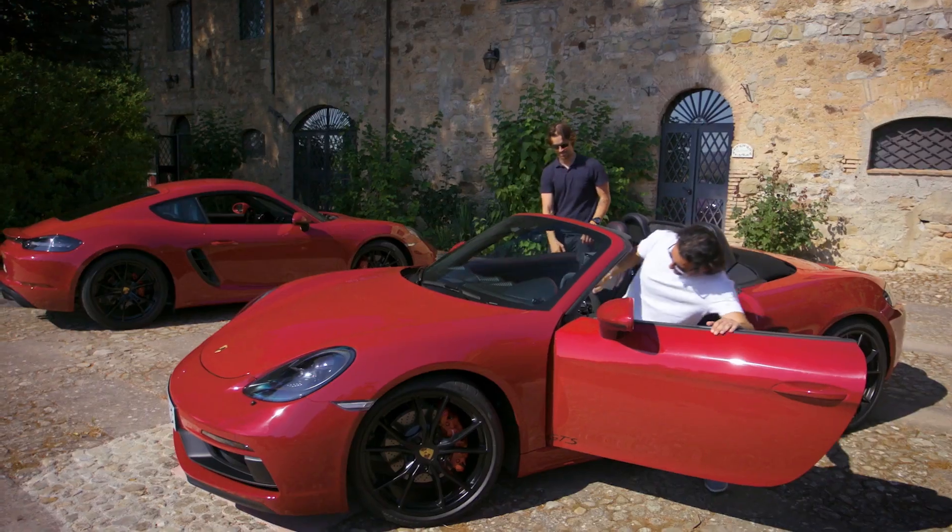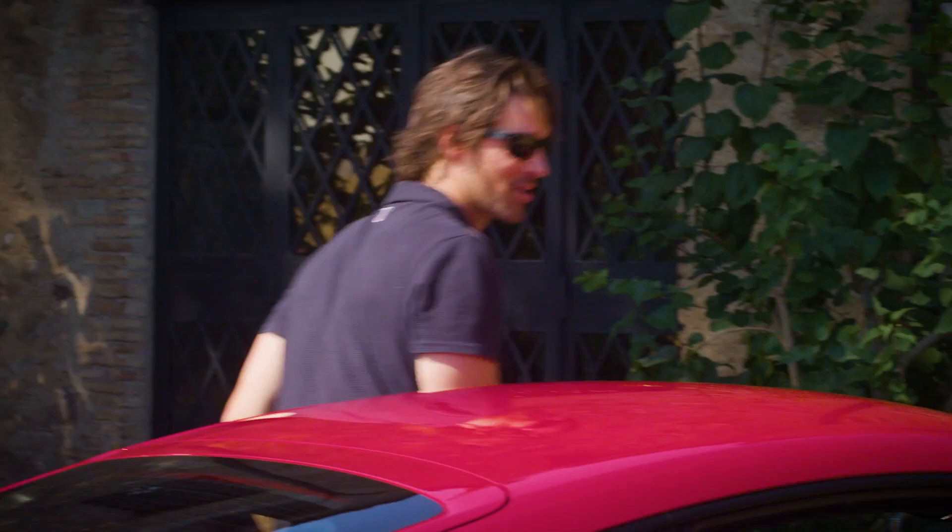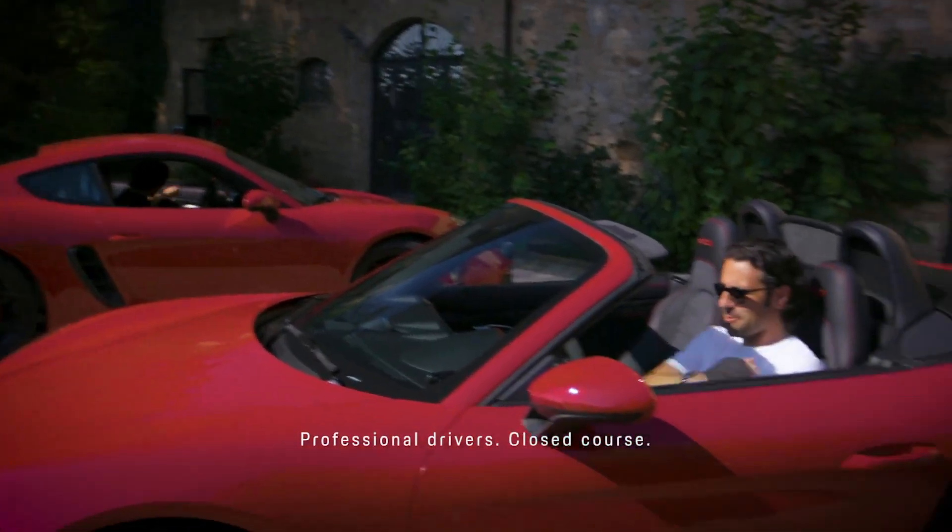Enough talking, let's drive. I should ride with you — that's what I should do, to get a real lesson. Remember, this is not a race. Yeah, right. It's always a race.